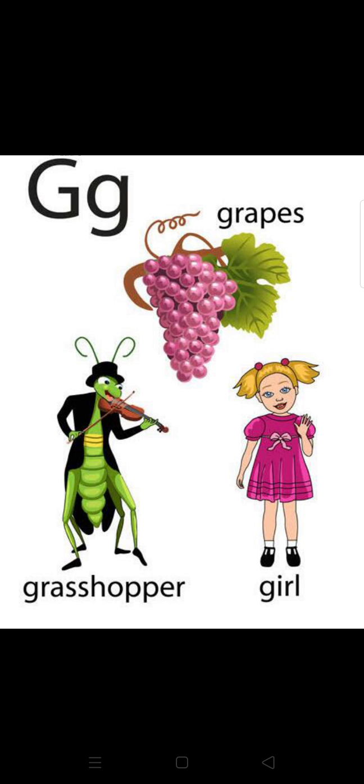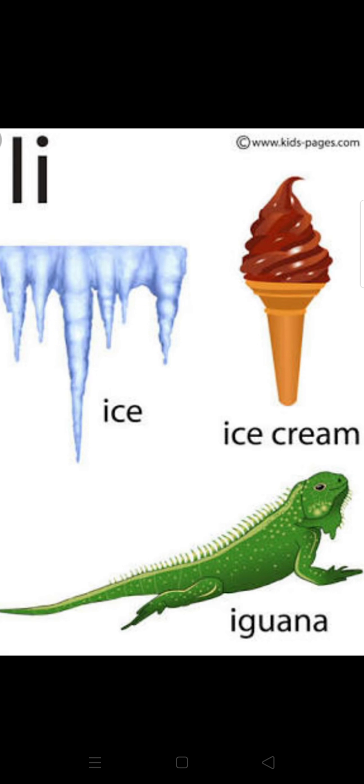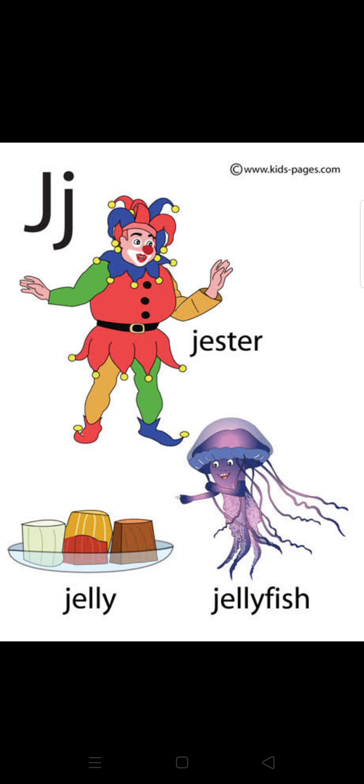G — grapes. G — grasshopper. G — girl. H — hair. H — horse. H — house. I — ice. I — ice cream. I — iguana.